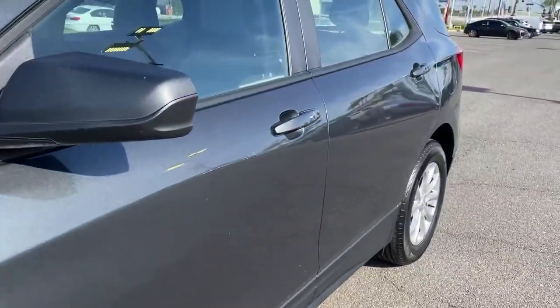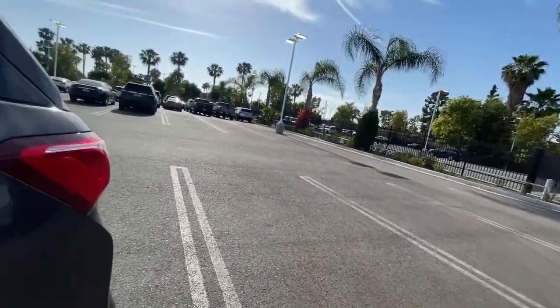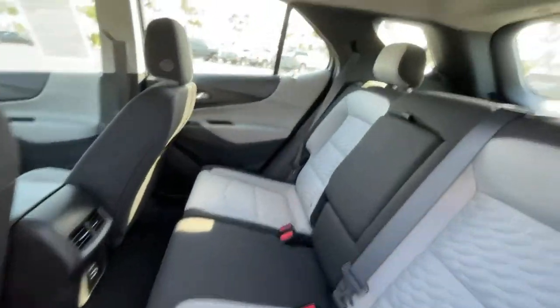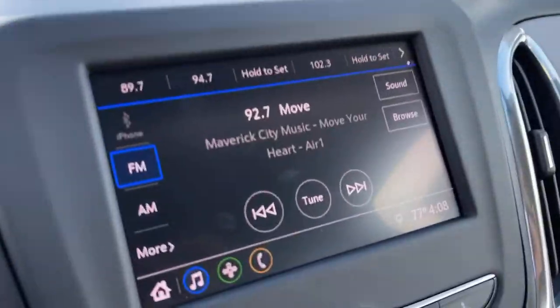Keyless entry, heated mirrors, keyless start, lane keeping assist, backup camera, Wi-Fi hotspot, electronic stability control, steering wheel audio controls, aluminum wheels, Bluetooth connection.